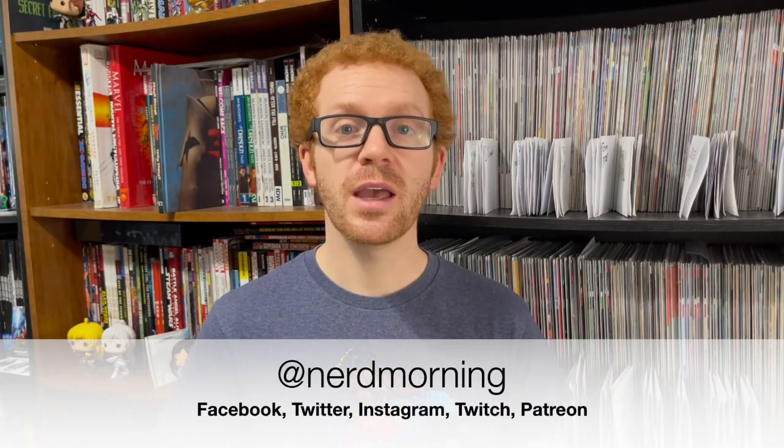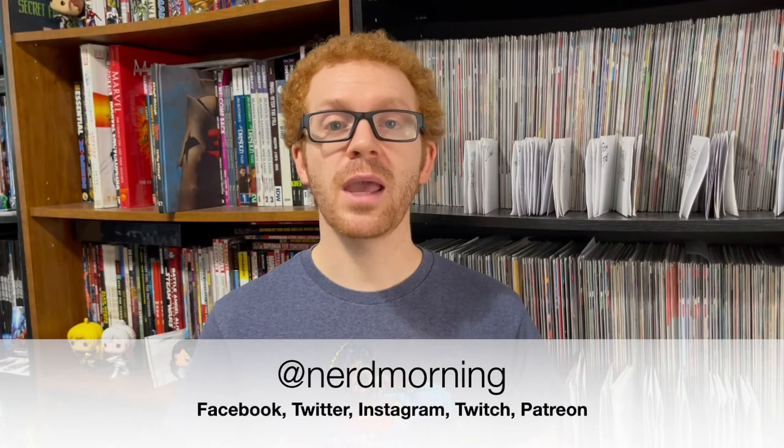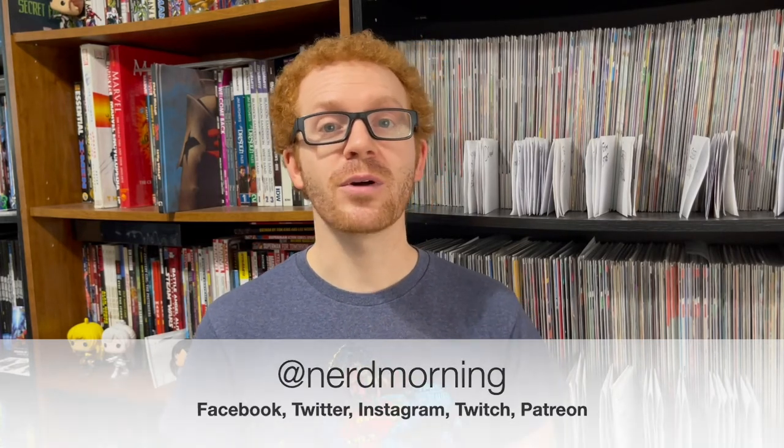Hopefully this video is helpful for you guys to understand a little bit more about the grading scale. Thank you so much for watching — be sure to follow me on all my different platforms. You can find me at Nerd Morning on Facebook, Twitter, Instagram, and more. Thanks again for watching and we'll catch you later.